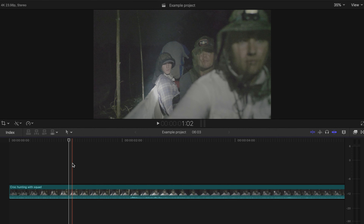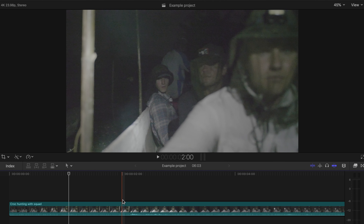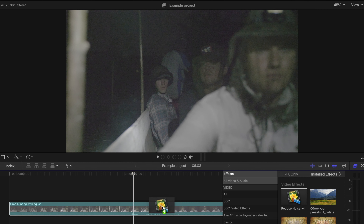Let me show you what the process looks like of using the plugin. So I have my footage here, which is incredibly grainy. Let me expand this so you can see — incredibly grainy shot at night. So what I'm going to do is go into my effects tab, wherever that may be, and drag Neat Video onto the clip.